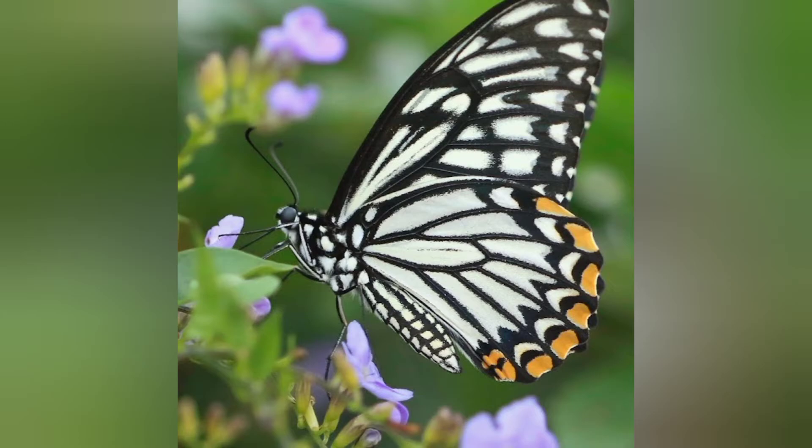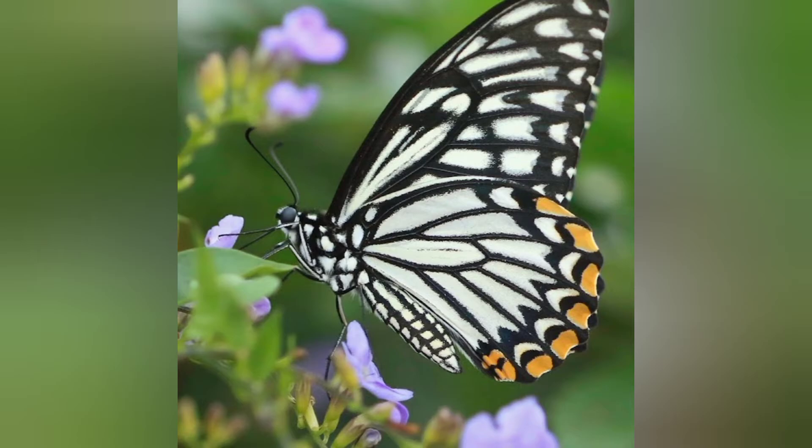The botanical name of those butterflies is Papilio clytia. Papilio clytia is a swallowtail butterfly found in South and Southeast Asia. Here is the scientific classification.